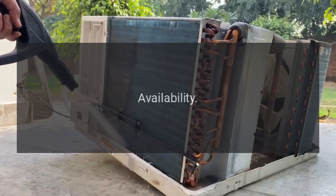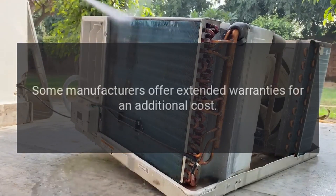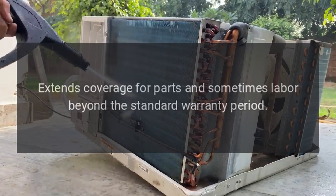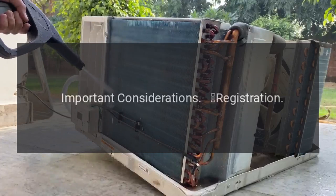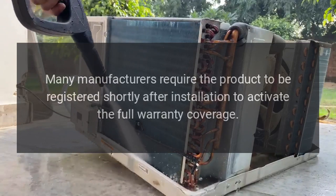5. Extended warranty options: Some manufacturers offer extended warranties for an additional cost. Benefits include extended coverage for parts and sometimes labor beyond the standard warranty period.